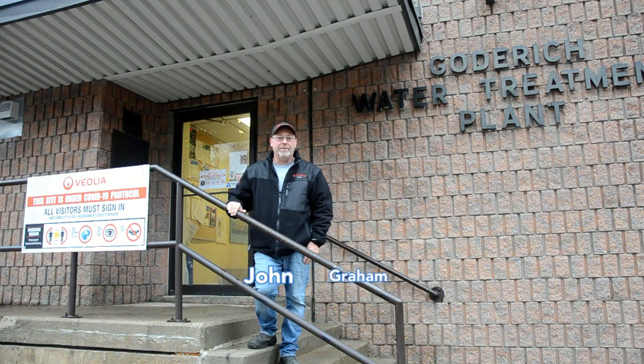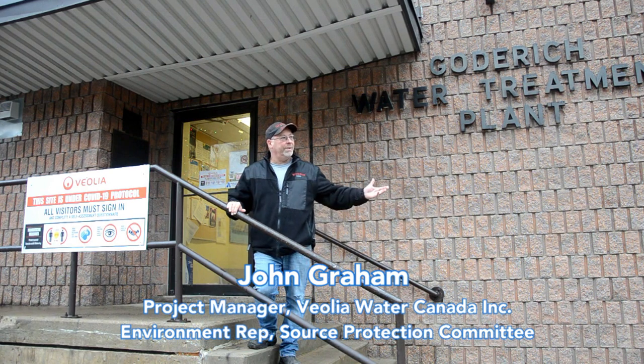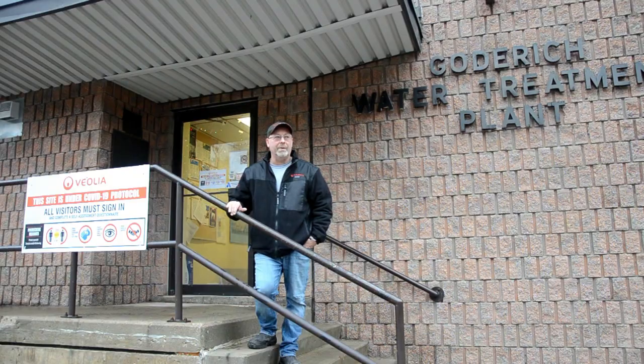Welcome to the Goderich water treatment plant. If you've ever driven down to the beach in Goderich, you've probably seen this building — it is the Goderich water treatment plant where we draw water from Lake Huron and provide it to Goderich.